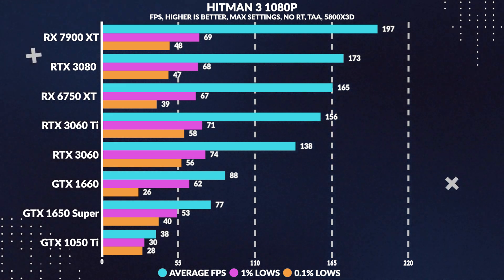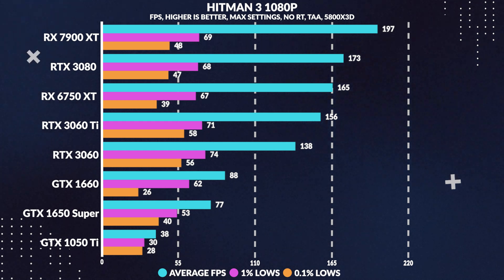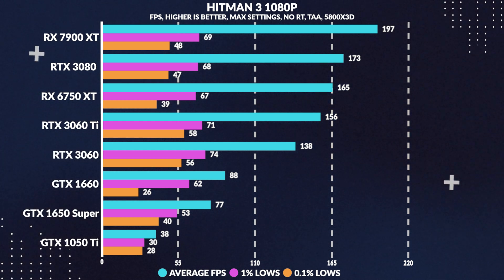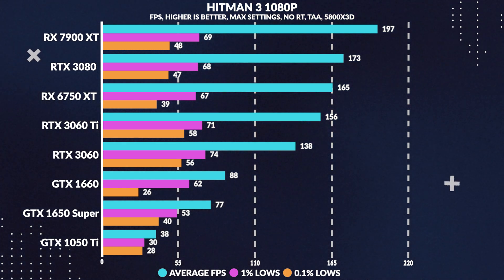Moving over to Hitman 3, again at 1080p maxed settings, we see pretty good performance with this card pulling well above 60 FPS on average — 103% more average frames than the 1050 Ti — with again adequate 1% and 0.1% lows.